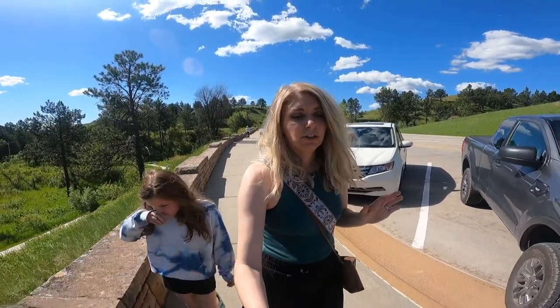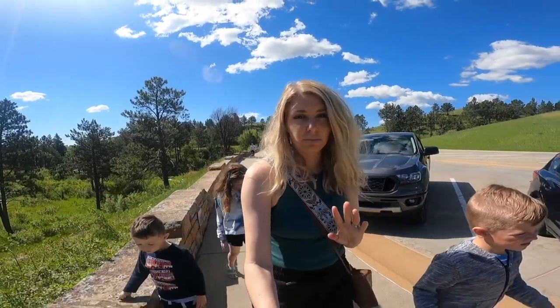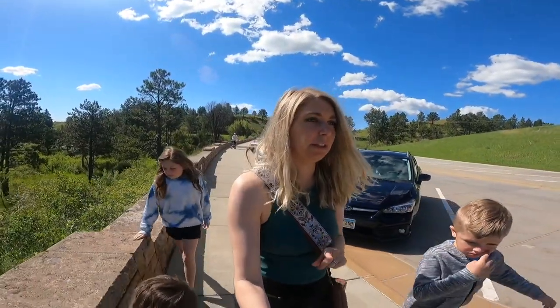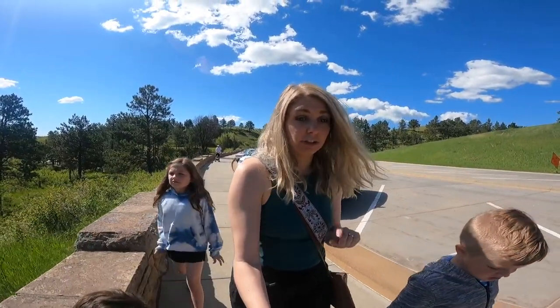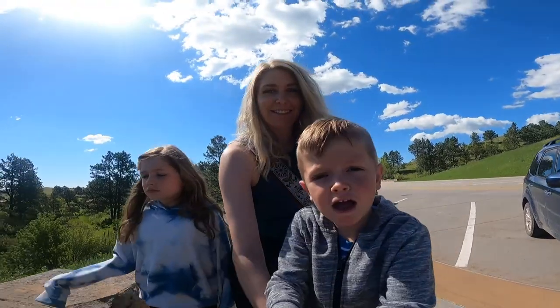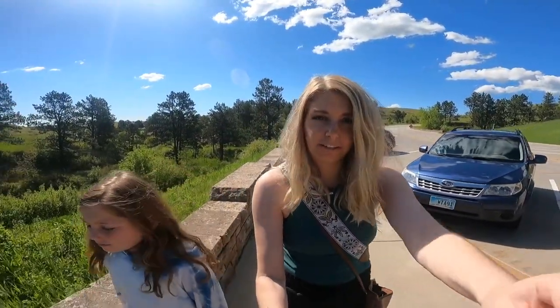Okay, change of plans. We didn't reserve our place in the junior paleontology program early enough and they were full until one o'clock. So we're gonna go back to a mammoth dig site in Hot Springs after this. We're gonna try a Wind Cave tour now. A little nervous we might not get in on a tour, but we're gonna give it a try.